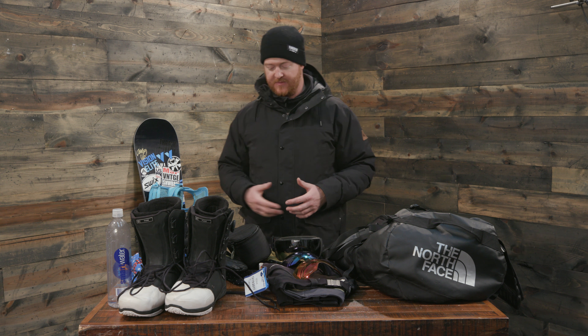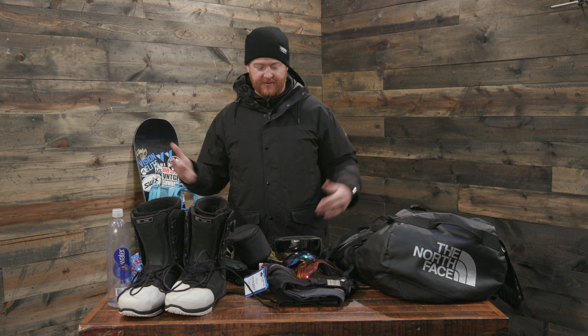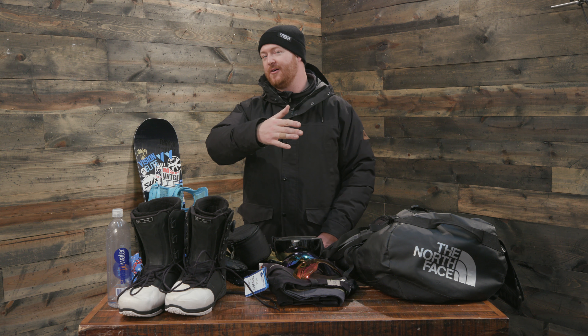That's everything I ride with or bring to the hill when I ride here in Minnesota. A 90-liter duffel holds it all — awesome setup. Thank you guys so much for watching. If you think I missed something or I should bring something else to the hill, leave a comment below, and of course let me know what you bring to the hill. Hopefully see you guys on snow. Peace.